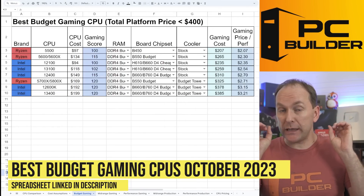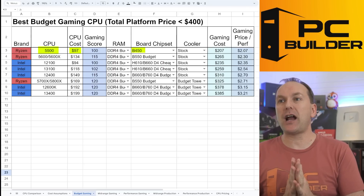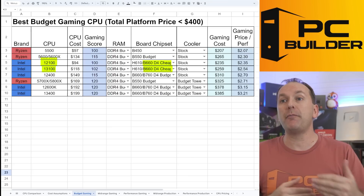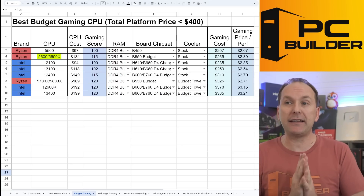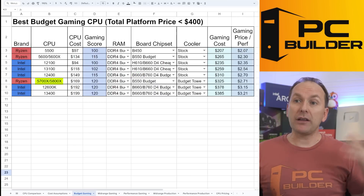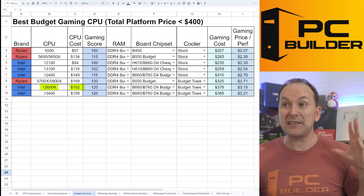Starting with the best budget gaming CPU — total platform price $400 or less — the Ryzen 5500 continues to remain on top, even though the price has gone up a little. B450 motherboards at $79 continue to be a really good option. Unfortunately for the i3-12100 and i3-13100, those cheaper B660 boards have completely vaporized off the market — they're up about $15 to $20 now. The Ryzen 5600 benefits hugely from coming back down to $134 with cheap B550 motherboards. The i5-12400 continues to suffer because those budget B660 boards are gone. The 5700X at $169 is nice but requires a budget tower air cooler. I'd love to see that i5-12600K get back down to $154.